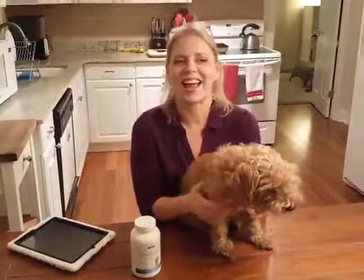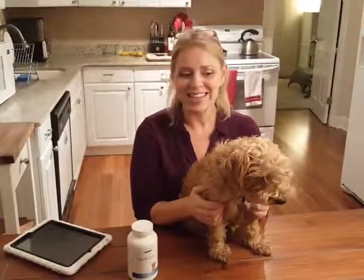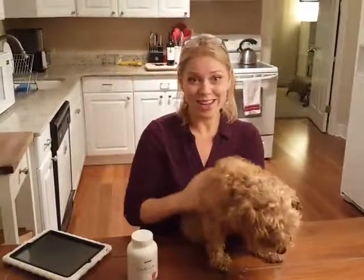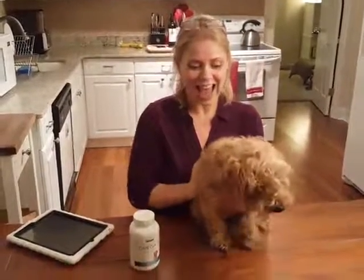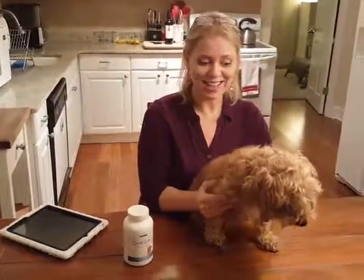Hi everyone, it's Juliet and today I'm taking a look at Omega-3 fatty acid supplements for dogs. The reason is because my little guy here, Jack, has been having really itchy skin. It's not because of fleas, and we changed shampoos to a moisturizing shampoo and he was still going crazy.